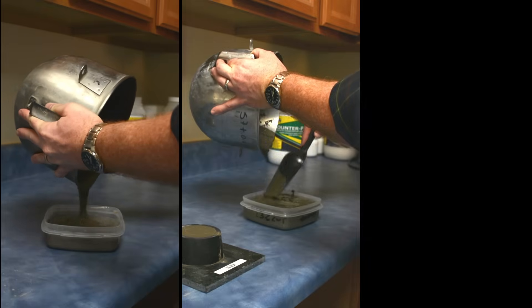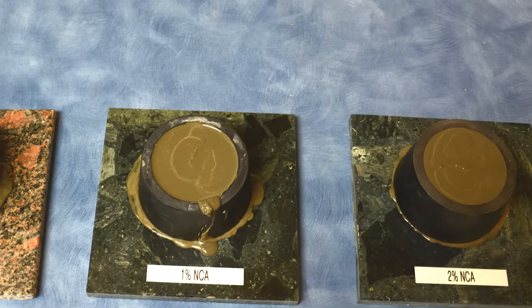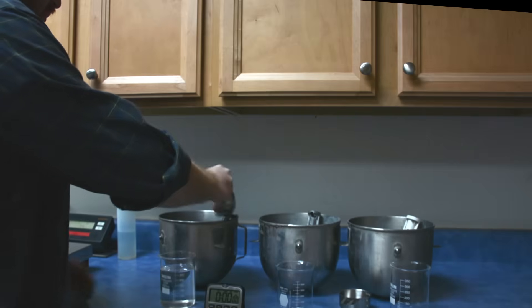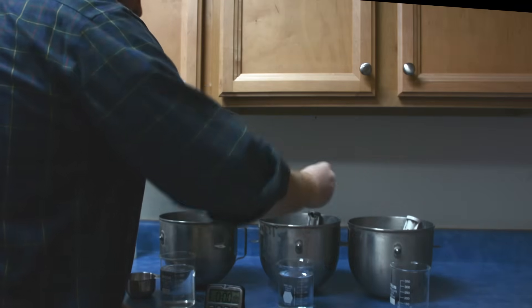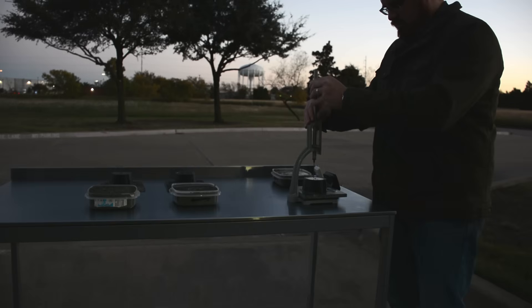To help you understand how NCA will impact the set time of your concrete, we're going to compare the set times of three different concrete mixes. The first mix is a control batch containing only cement, sand, and water. We will add a 1% by weight of cement dose of NCA to the next mix, and a 2% dose of NCA to the final mix. We're going to put these mixes outside on a cold day and measure their set times with a Vicat needle.